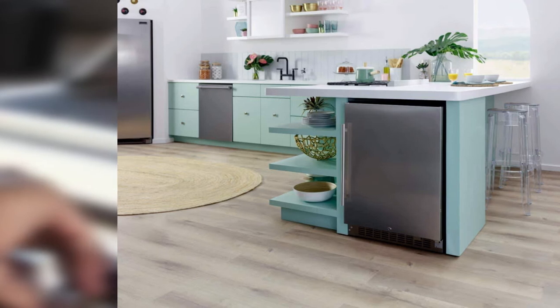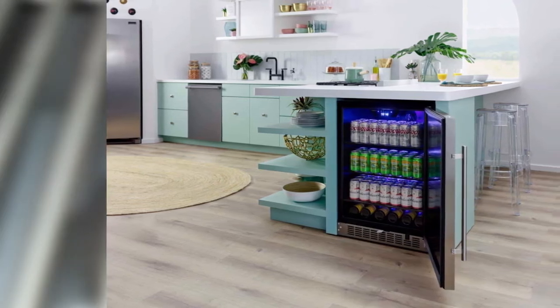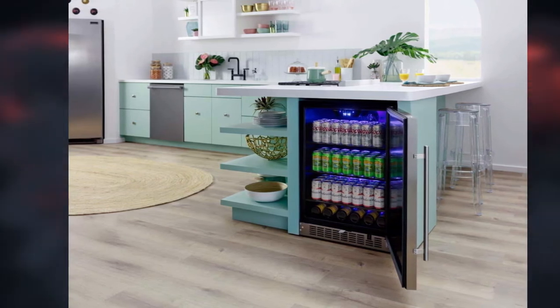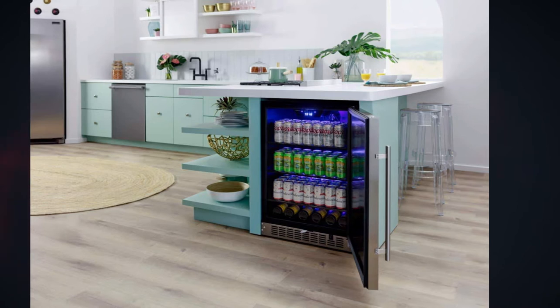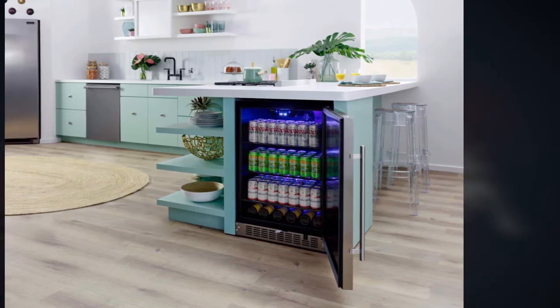Compressor cooling technology is used in this product, which helps to save energy in the long run. The temperature can be adjusted between 38 and 50 degrees. The device was primarily designed to be used as a built-in outdoor refrigerator for an outdoor kitchen setup, but can also be used as a freestanding one. The door is made from a solid stainless steel construction.